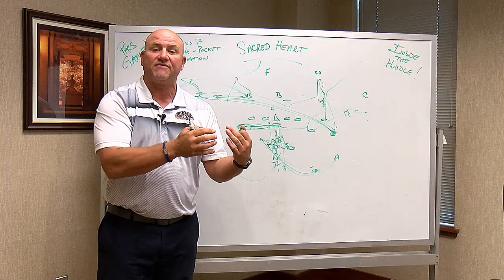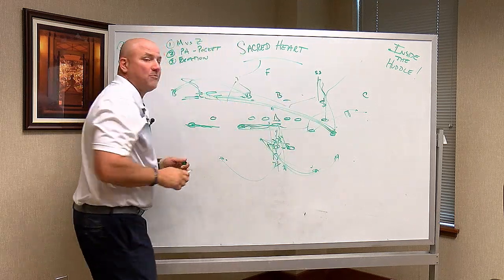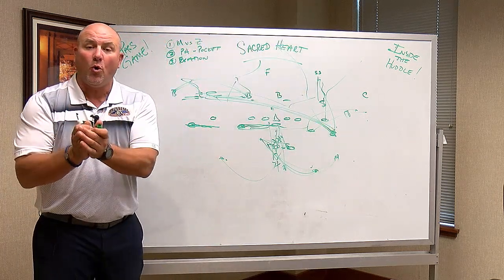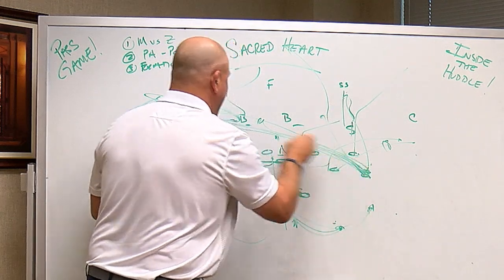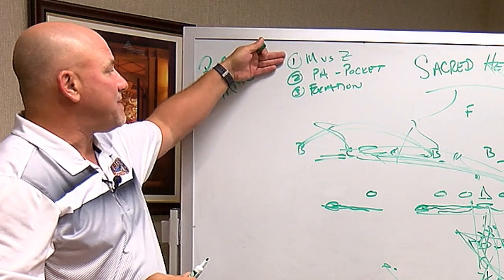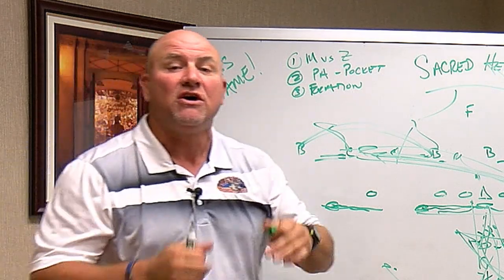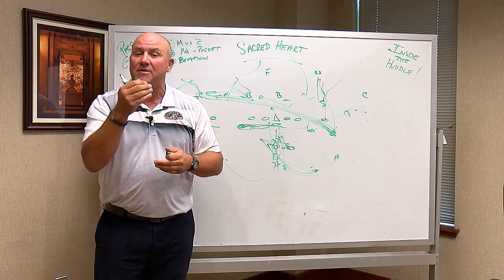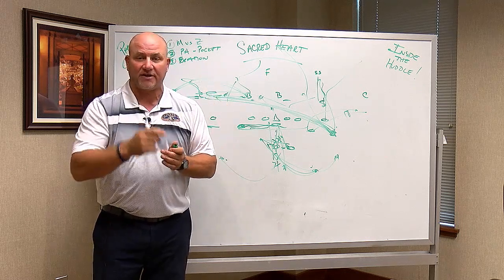It's very important for receivers to understand zone versus man, not just the quarterback. In man-to-man, the receiver continues the route, dragging across the field or taking the ball into the post. In zone, the receiver sits down in the pocket to find open space. So these three things — man versus zone recognition, changing the pocket with play action, running the ball effectively, and Garrett's formations — will allow Lafayette to move the ball. They've been good on third down, and a win versus Sacred Heart requires moving the football offensively on Saturday.